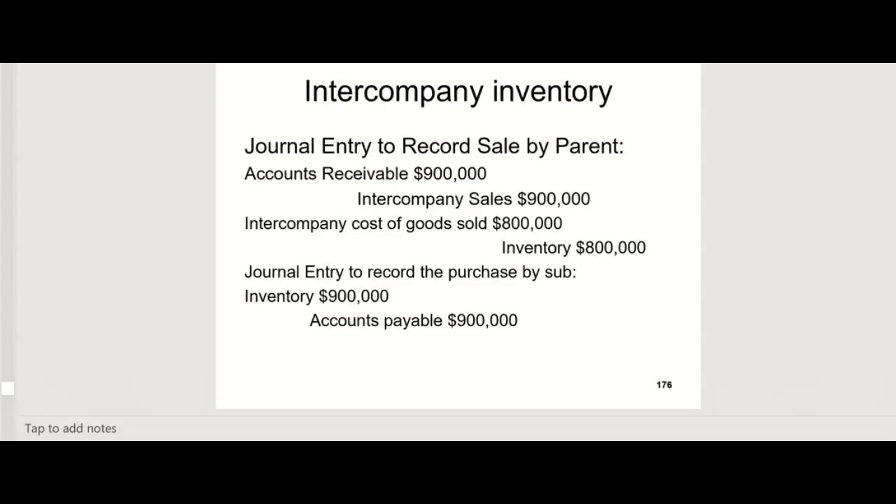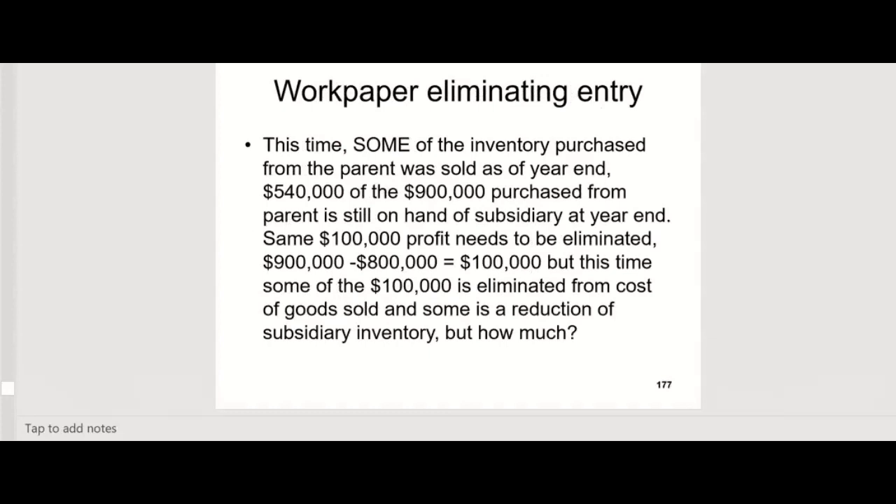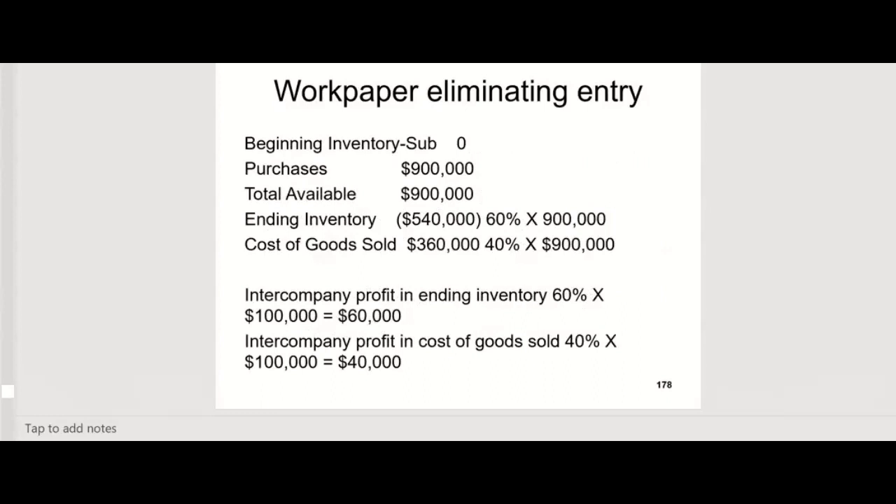The rest is just a repeat. Once again, intercompany sales on the parent's separate books — same entry as before. And the sub — same entry as before: debit inventory, credit accounts payable, $900,000. But this time some of the inventory purchased from the parent was sold as of year end, while $540,000 of the $900,000 is still on hand. The same $100,000 needs to be eliminated, but we're going to have to eliminate it from two places this time — some from cost of goods sold (whatever was sold, that percentage) and some as a reduction of subsidiary inventory (whatever wasn't sold, that percentage). Just a matter of a pro rata calculation.